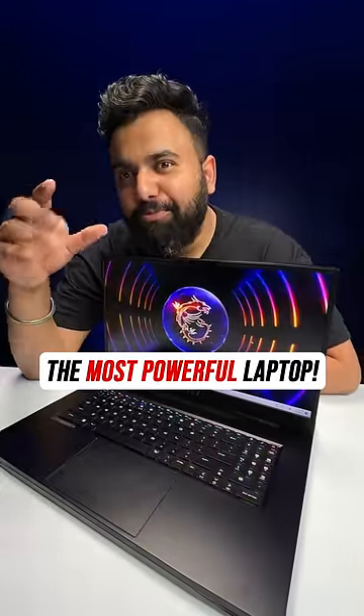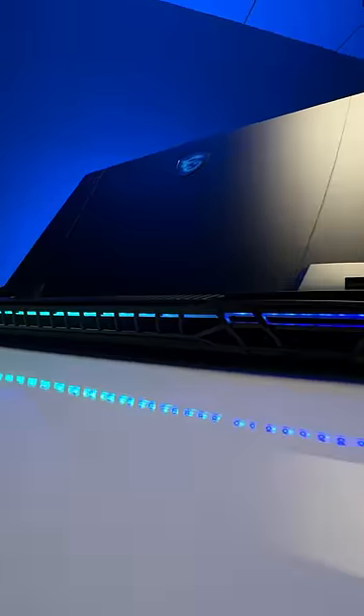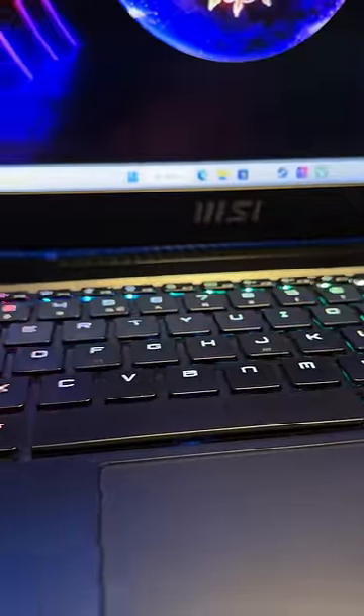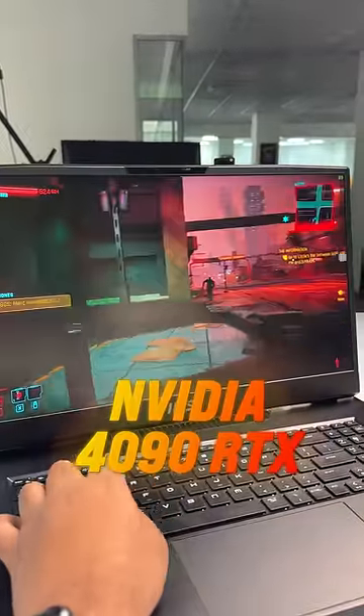This is the most powerful laptop you can buy. This is the MSI Titan GT77, and just listen to the specs. It packs the powerful Core i9-13980HX processor with the top-of-the-line Nvidia RTX 4090 GPU with 16GB VRAM.